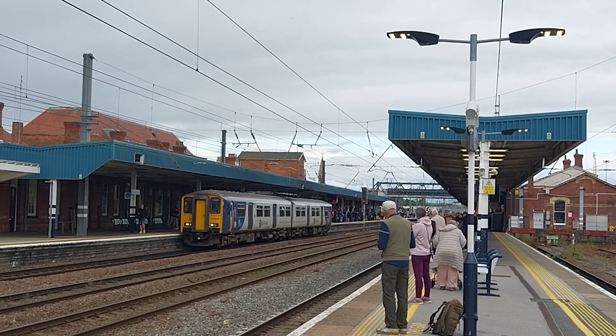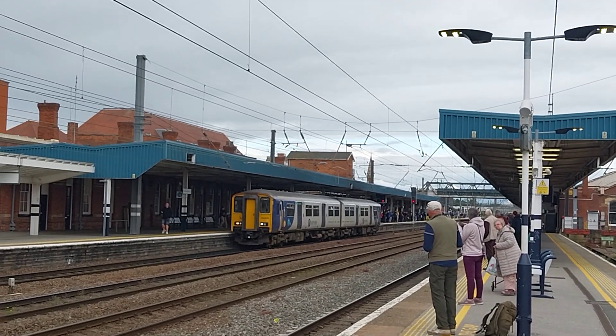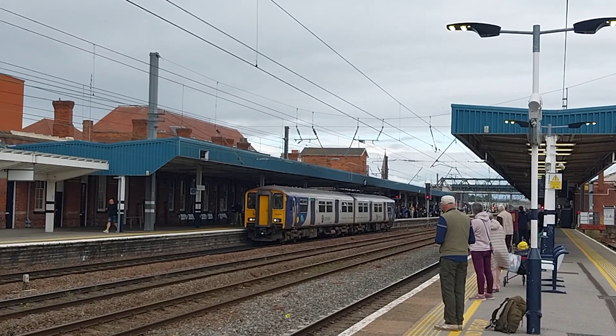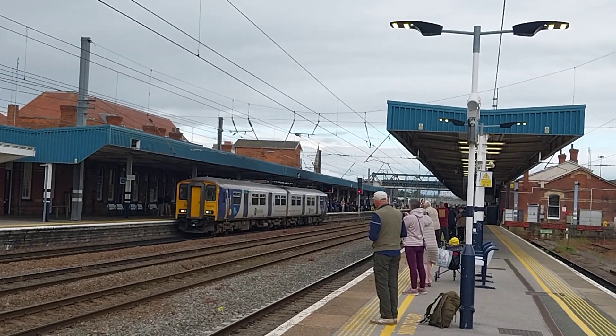150210 Northern Trains on the opposite platform, on this local service to Adwick, calling at Bentley and Adwick today. Class 150 Sprinter.